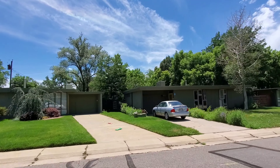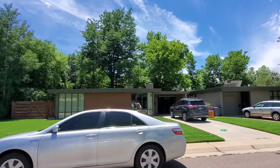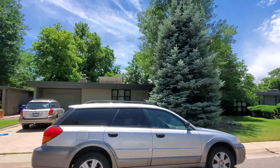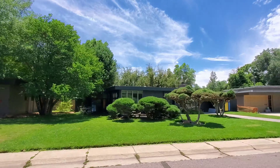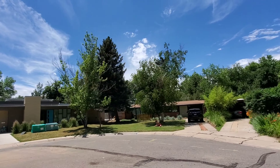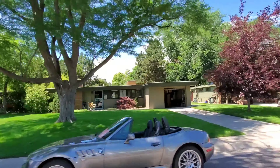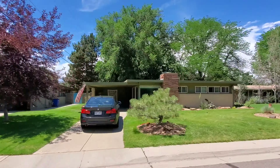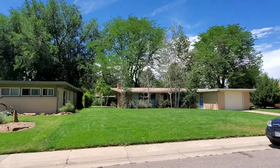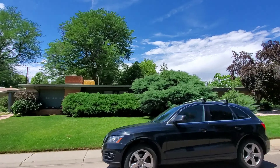Arapahoe Acres is the most sought-after mid-century modern neighborhood around Denver. There are currently only two active listings: a three-bed, one-bath, 1,000-square-foot house listed at $530,000 and a three-bed, two-bath, 1,200-square-foot house listed at $650,000. There have been 11 total properties to hit the market in this neighborhood in the past year.